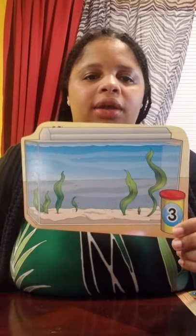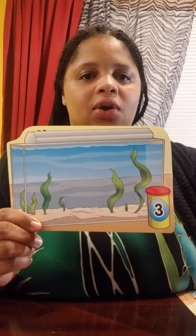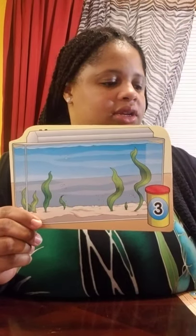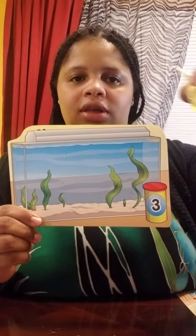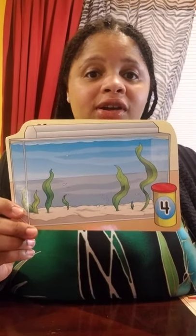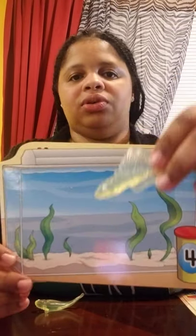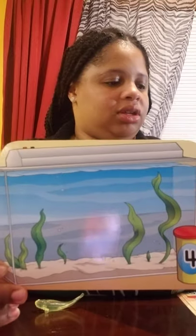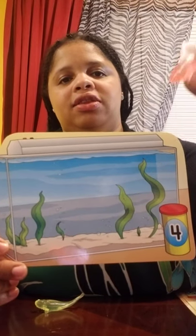This aquarium can hold three fish. Let's count to three: one, two, three. This aquarium can hold four fish. Let's count to four: one, two, three, and four.